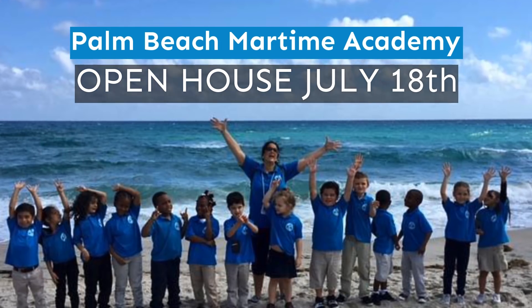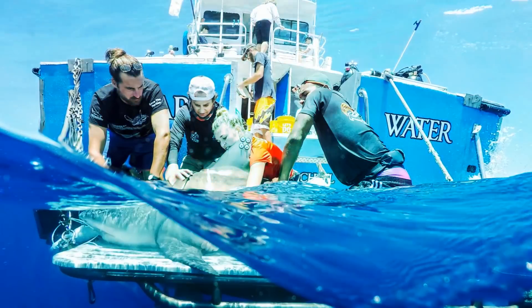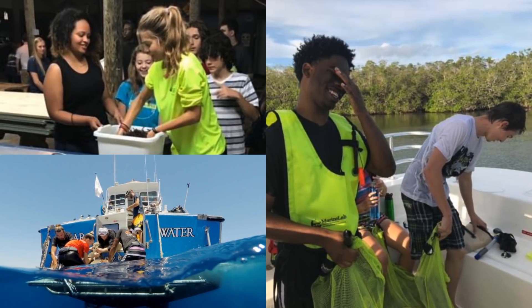The Palm Beach Maritime Academy takes learning way beyond the classroom — from shark tagging, to snorkeling on coral reefs, to canoeing the Everglades, and learning about our local wildlife at Gumbo Limbo and Loxahatchee Nature Centers.